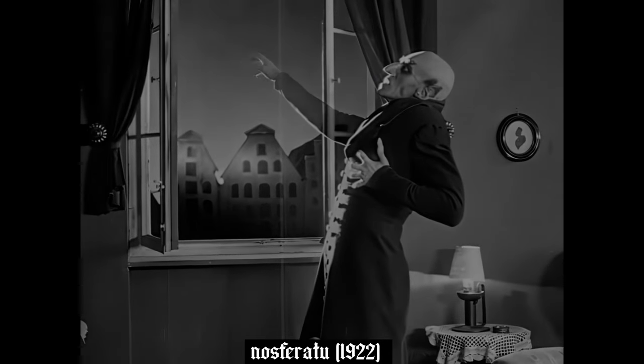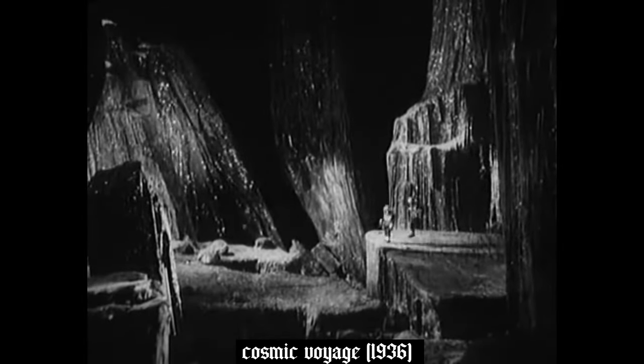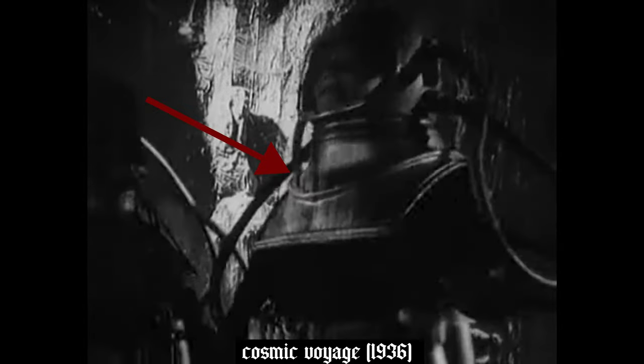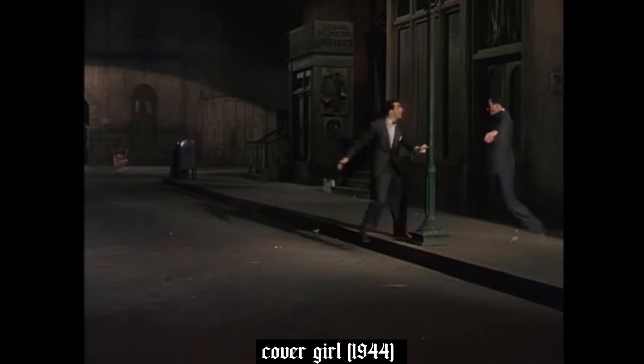We are looking at proof of multiple exposures onto one reel of film. A multiple exposure is when at least two film reels are both exposed onto a third reel of film, such as in Nosferatu from 1922, or Metropolis in 1927 which uses far more than two exposures, Cosmic Voyage in 1936, and Covergirl in 1944 which is on color film.